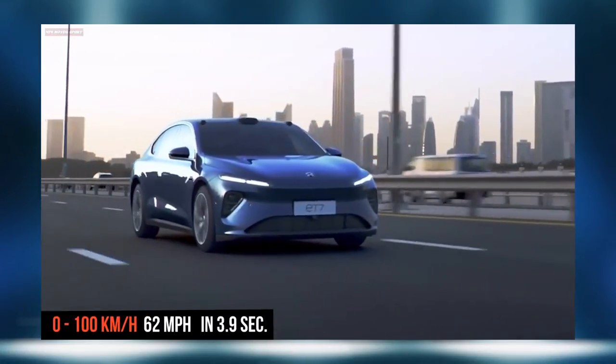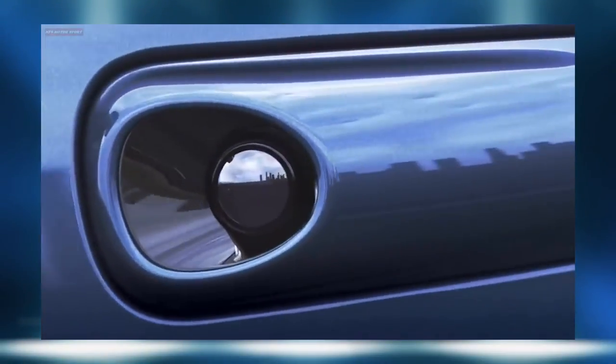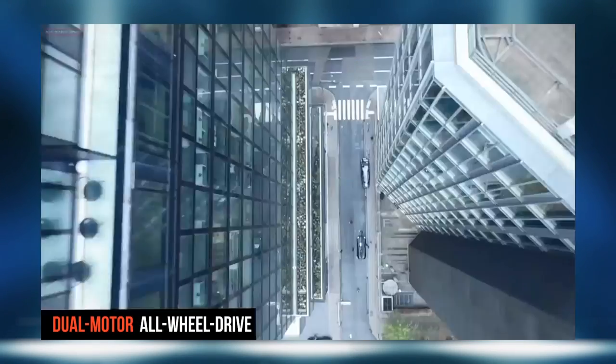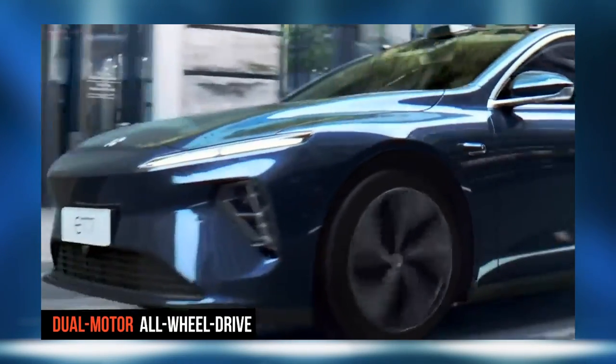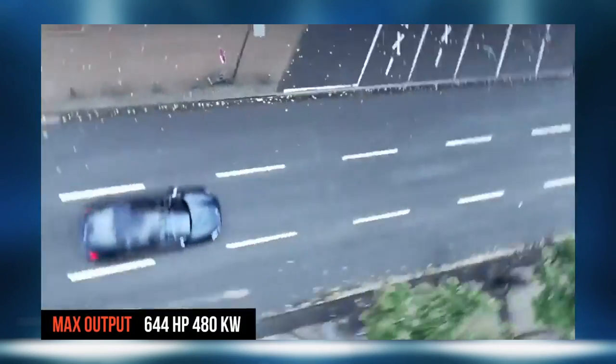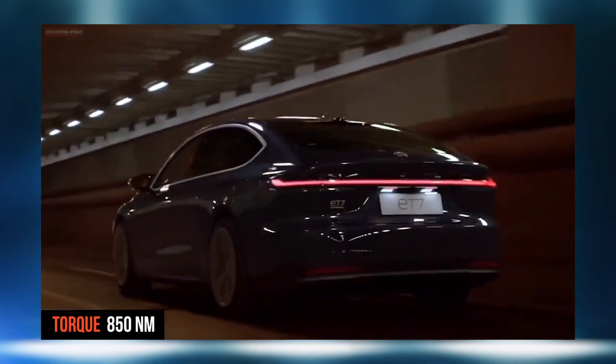Now let's talk about performance. Zero to 100 kilometers — 62 miles per hour — in 3.9 seconds. This is definitely a Tesla Model 3 competitor and goes head to head with the Model Y. No prices have been released, of course. The system output is 480 kilowatts and 850 Nm of torque. This is where we're talking about real power. Everybody is going to have this kind of torque — it's no longer going to be only Teslas at the stoplight hammering it down. We're going to start to see a ton of these vehicles as they move into the space, especially here in the U.S.